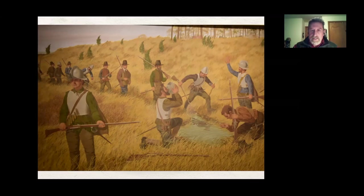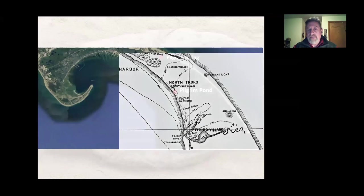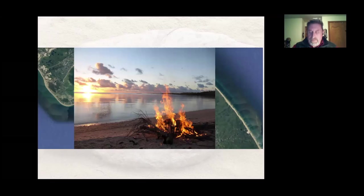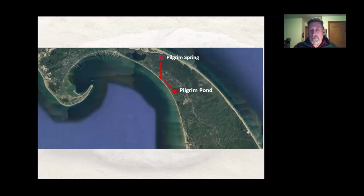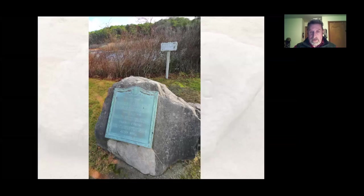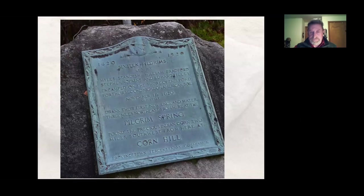Once they had their fill of water at Pilgrim Spring, they went back toward Cape Cod Bay and got to the shore, where they lit a signal fire to let the Mayflower know they were okay and would continue their exploration. From there they went to another location with a monument — Pilgrim Pond, not to be confused with Pilgrim Lake — which is in North Truro. It's plainly marked today, a nice quiet spot with a monument on the rock. When they first came upon this pond, they noted it and bypassed it, but later that night they came back and camped here.